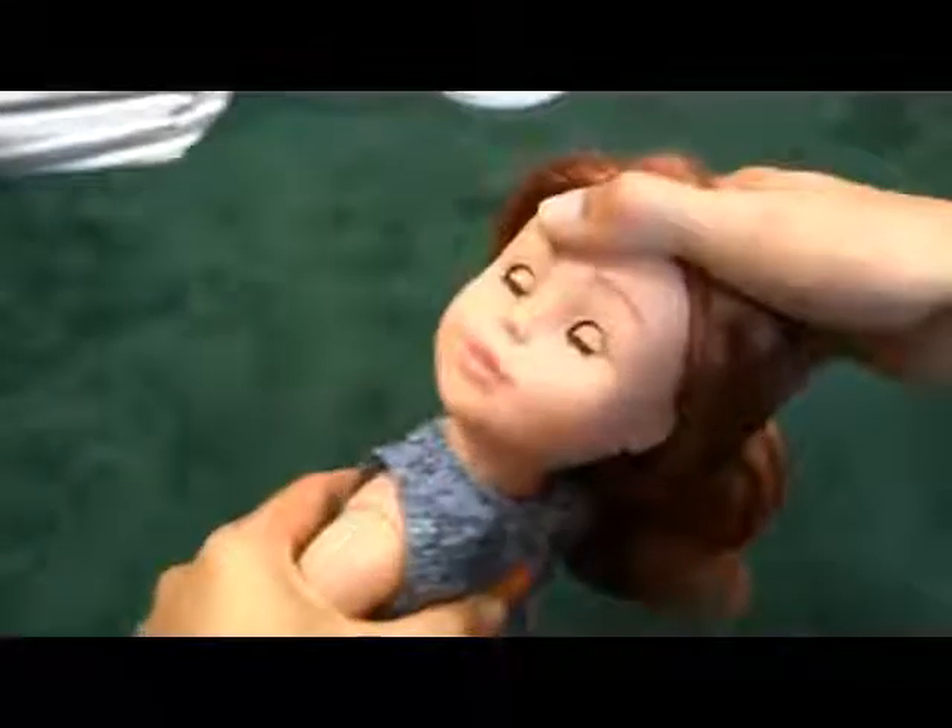And they are very well made. And her head, of course, articulates, turns.